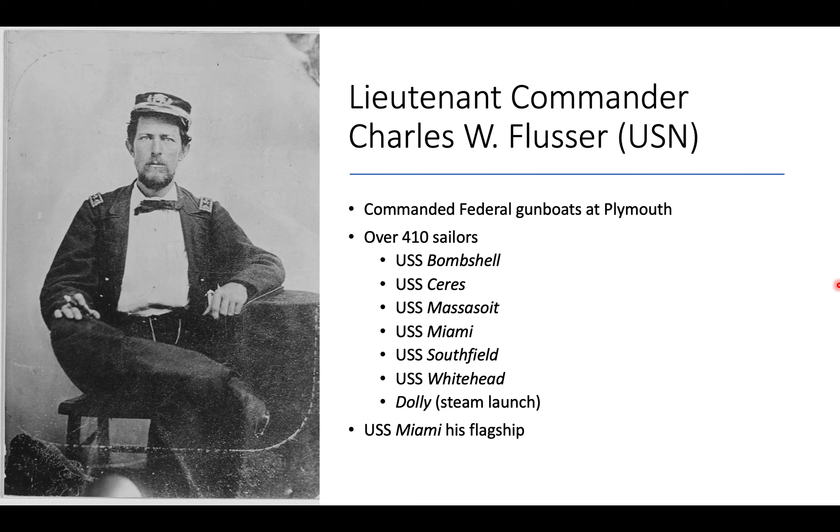The man in charge of the Federal Naval Forces at Plymouth was Lieutenant Commander Charles W. Flusser, a Maryland native and graduate of the U.S. Naval Academy, and a career naval officer. He had about 410 sailors under his command and the vessels Bombshell, Ceres, Massasoit, Miami, Southfield, and Whitehead, as well as a small steam launch, the Dolly. Miami was his flagship.